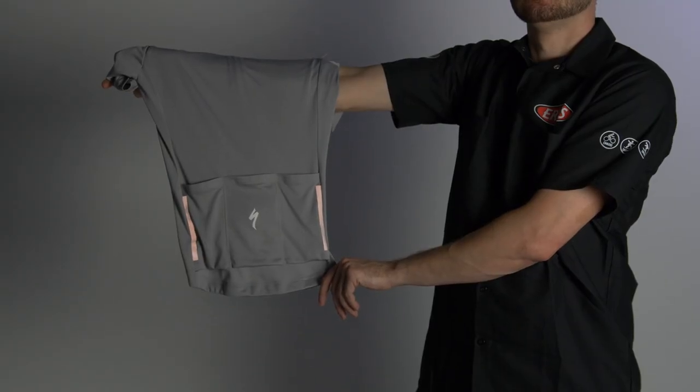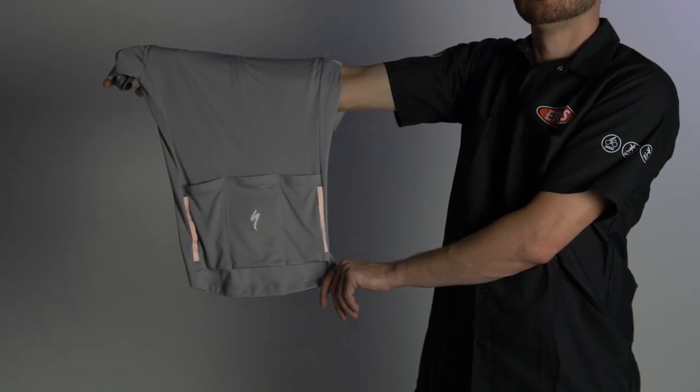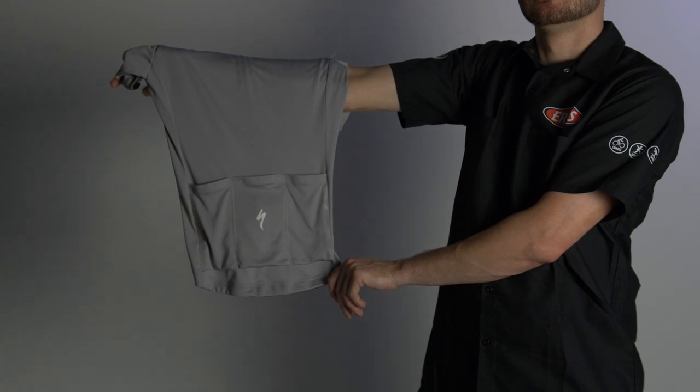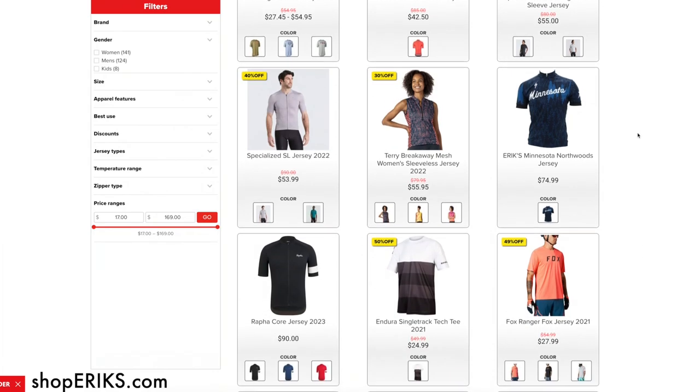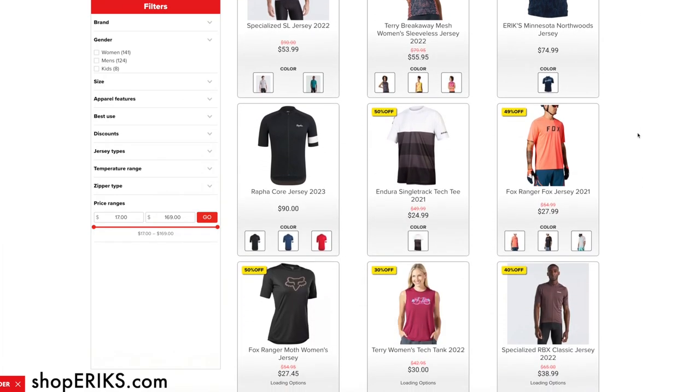Many cycling-specific apparel items include reflective tabs or panels in order to make the rider more visible. These safety details are a nice touch if you would prefer a more subtle approach than wearing a high visibility color like neon yellow. No matter your style or needed function, there are many options of cycling tops that will keep you comfortable, protected, and visible.